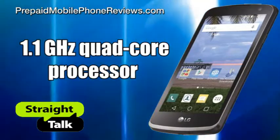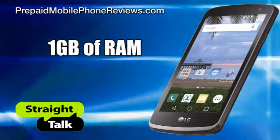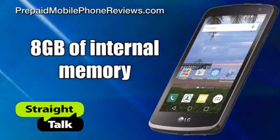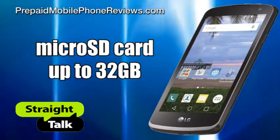The Rebel is powered by a 1.1GHz quad-core processor, 1GB of RAM, 8GB of internal memory, and support for a microSD card for memory expansion up to 32GB.